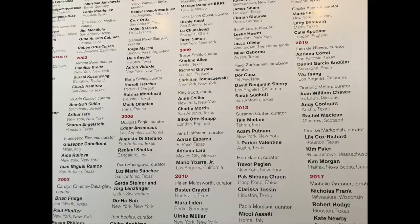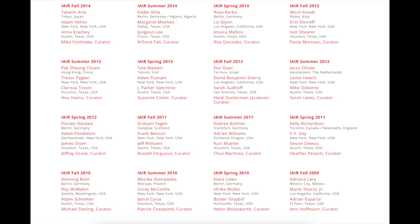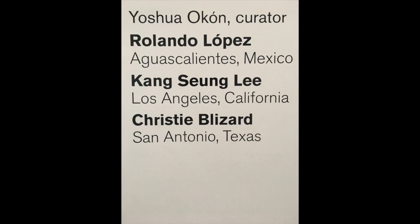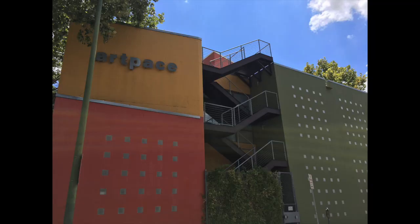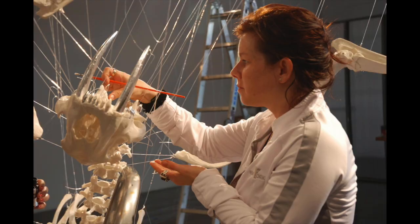Number one — and I don't think people will be too surprised — is Art Pace in San Antonio. You walk in and look at that wall of names; it's incredible in terms of reach and reputation. The curators pick artists each session: international artists, national artists, and Texas artists — it's a very cool setup, and some legendary shows have taken place there. It's a three-month residency, very generous: a $6,000 stipend to live on, plus $10,000 to produce your show. Pound for pound, their alumni list is the strongest of any residency by far.